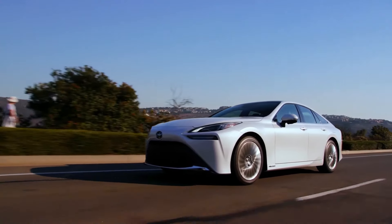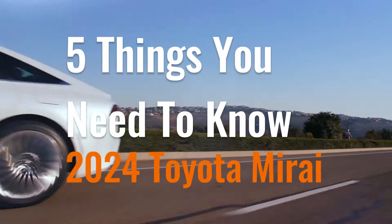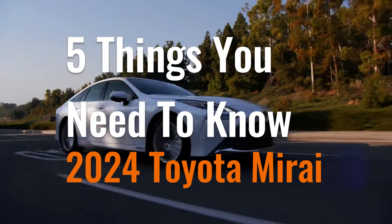Let's dive in. So let's take a look at the five things you need to know about the 2024 Toyota Mirai.